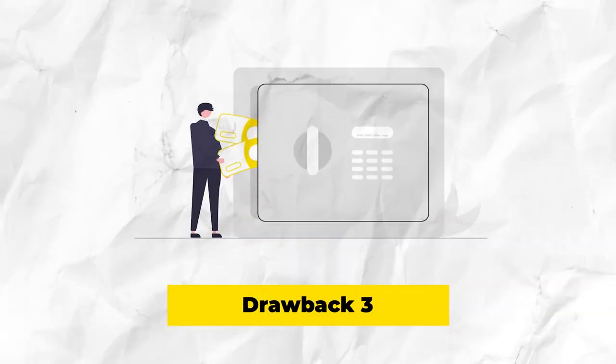Despite the many advantages of the DKB account, there are also some drawbacks. Drawback number one: there may be an account management fee if you are not under 28 years old or do not ensure a minimum monthly deposit of 700 euros — this is then 4.50 euros per month.